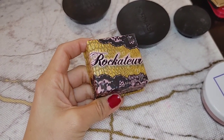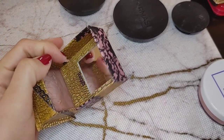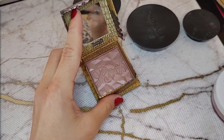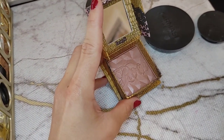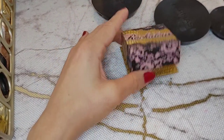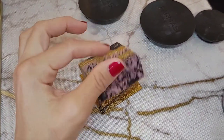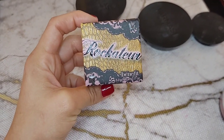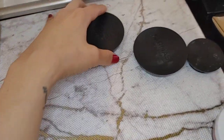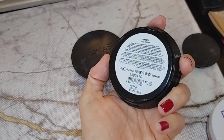This one is also highly disappointing — the Benefit Rock-a-Tour blush. It was on sale at Ulta, normally around $28, and I got it for about $10. But you guys, this is not pigmented at all. It literally doesn't show up on your skin and does nothing. It's cute, that's about it. Going on Mercari.